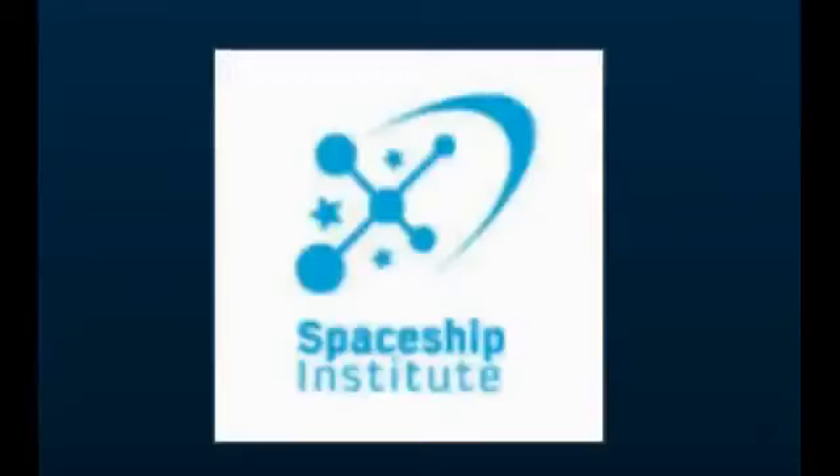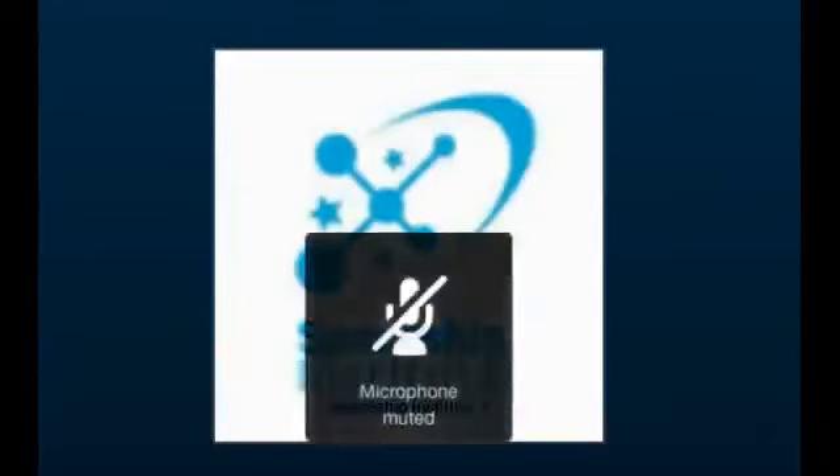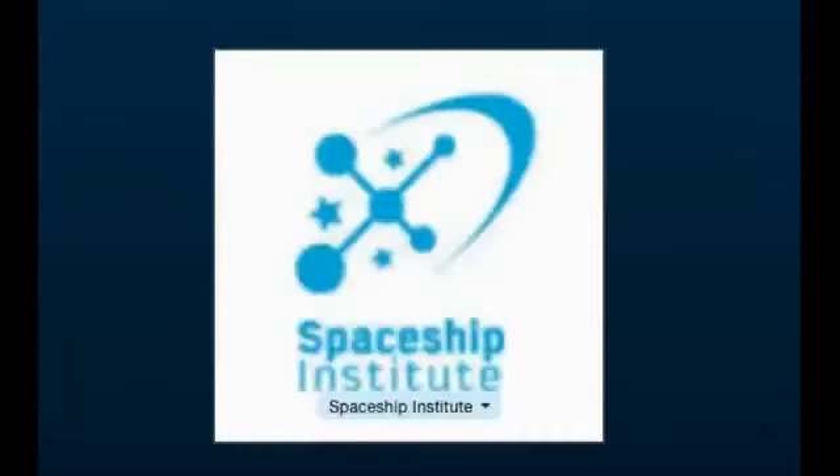Hi Rick. Hello to Mr. Keshe and all the Knowledge Seekers. Let me just summarize what I learned personally from last time. You made the drawings in a really beautiful way and showed us how to create environmental conditions — the magnetic or gravitational field strengths — to attract the CO2 and produce the CO2 GANS in a salt water solution with a zinc plate and a nano-coated copper plate.